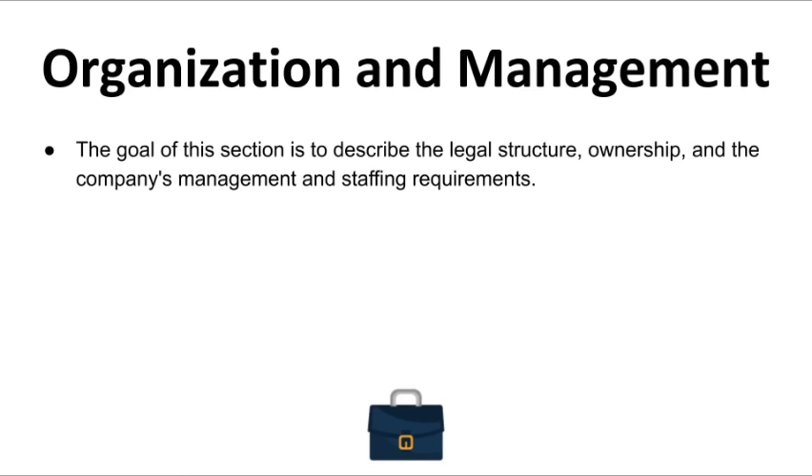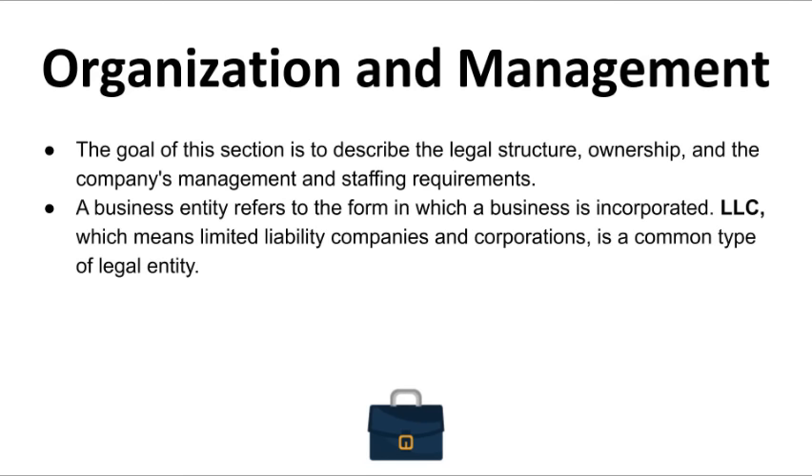I would like to briefly explain how each entity works. A business entity simply refers to the form of incorporation of a business. LLC — limited liability company — and corporations are a common type of legal entity. When a business is incorporated, the law recognizes it as a separate legal entity capable of entering into contracts and acquiring properties amongst other rights and privileges. The reason you want to form an LLC is that if your company gets involved in any lawsuits, it can only come after the company and not after your personal assets.